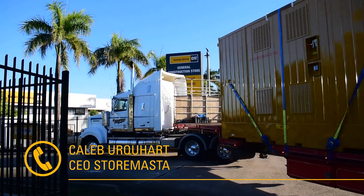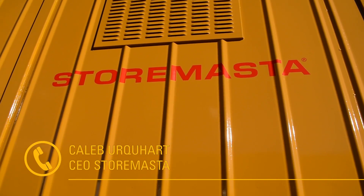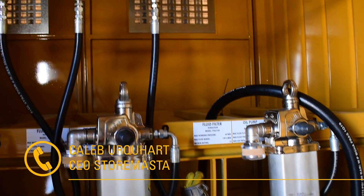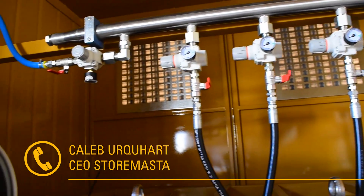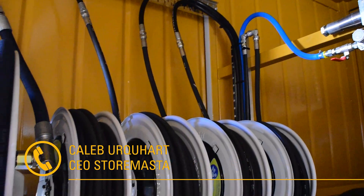We've been working with Hastings Dearing on designing and manufacturing a lubrication storage and dispensing station. It's been great for the StoreMaster team to be a part of the offering that Hastings Dearing provides to its customers and the high level of commitment. For us, it's been about understanding specific applications and delivering a solution that reduces risk and improves efficiencies.